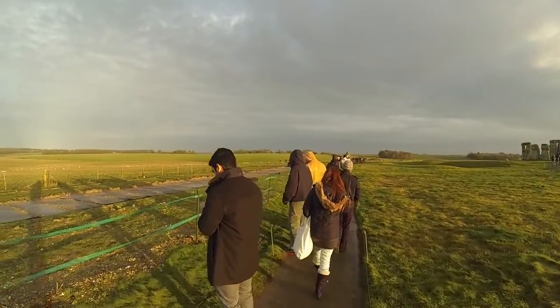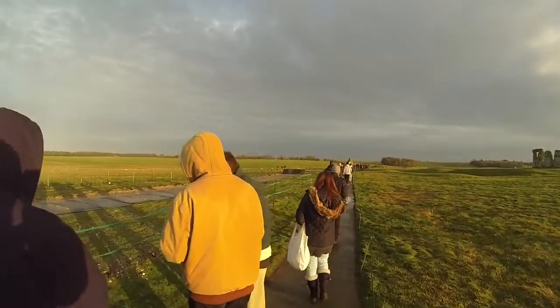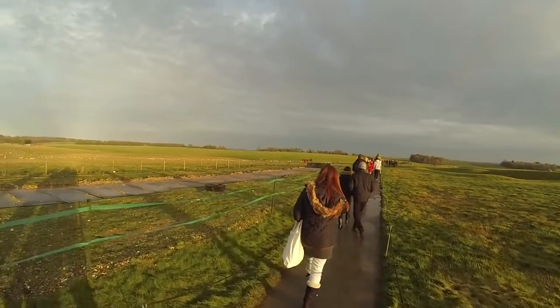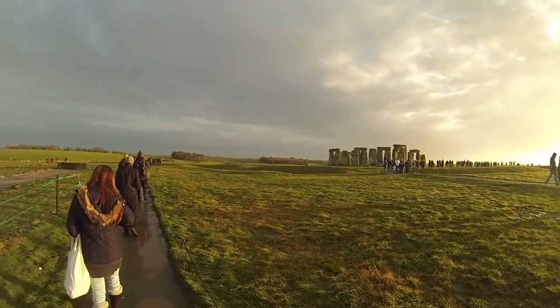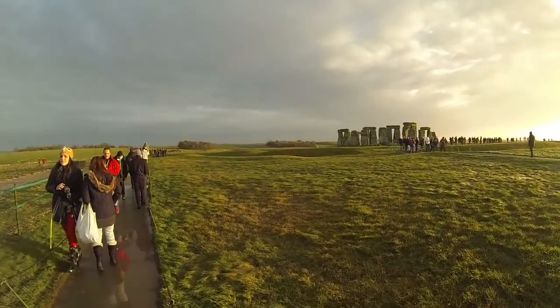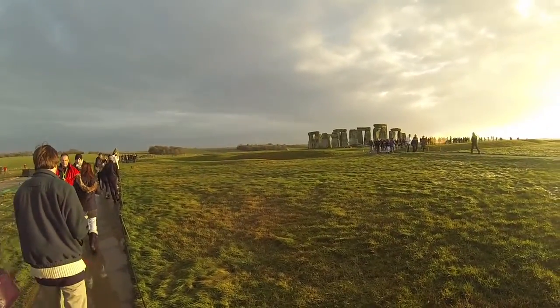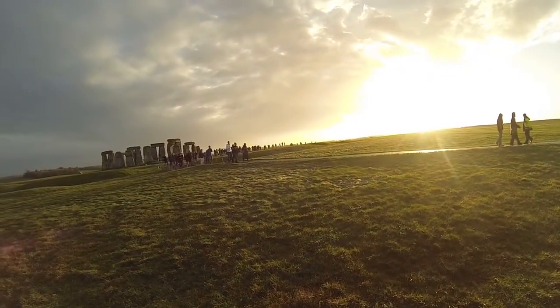It's known as the Heel Stone. The name might come from the fact that it heels or leans to one side, or it might have come from the Greek helios, referring to the sun. The Heel Stone stands along an important pathway. If the grass isn't too high, you might be able to make out a pair of raised parallel banks and ditches on either side of it, forming a corridor about 20 metres wide.